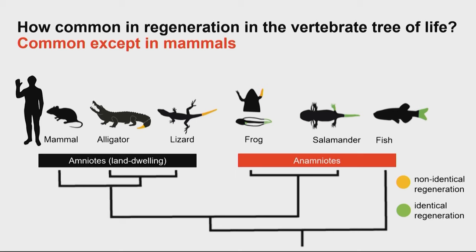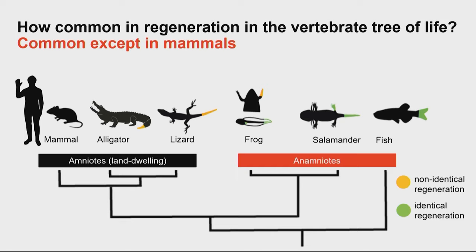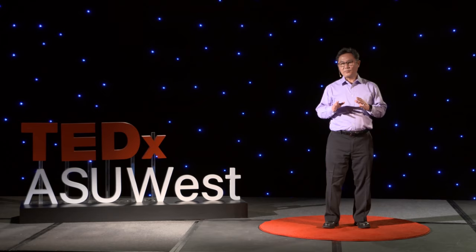How common is this? We are part of a group of animals with backbones called vertebrates. Regeneration in the vertebrate tree of life is actually pretty common. The more distantly related group, called anamniotes, primarily live in water — examples are salamanders and fish — and they can exhibit identical or perfect regeneration, where the regrown part is pretty much exactly what was lost.